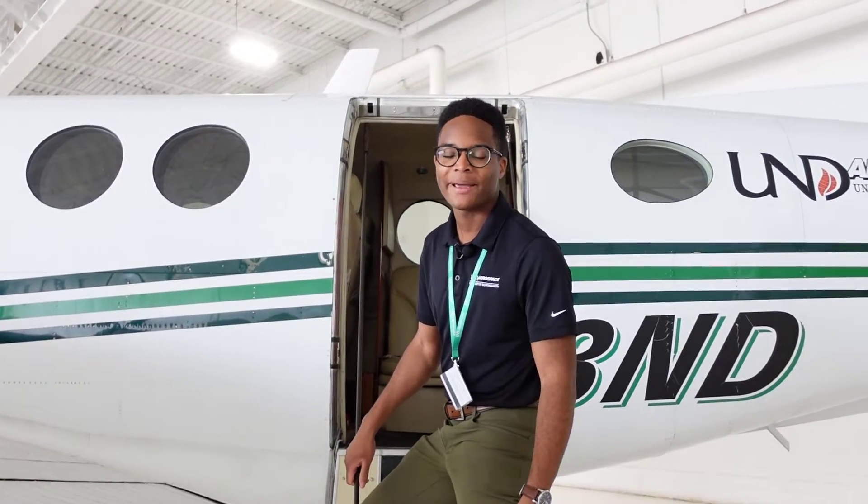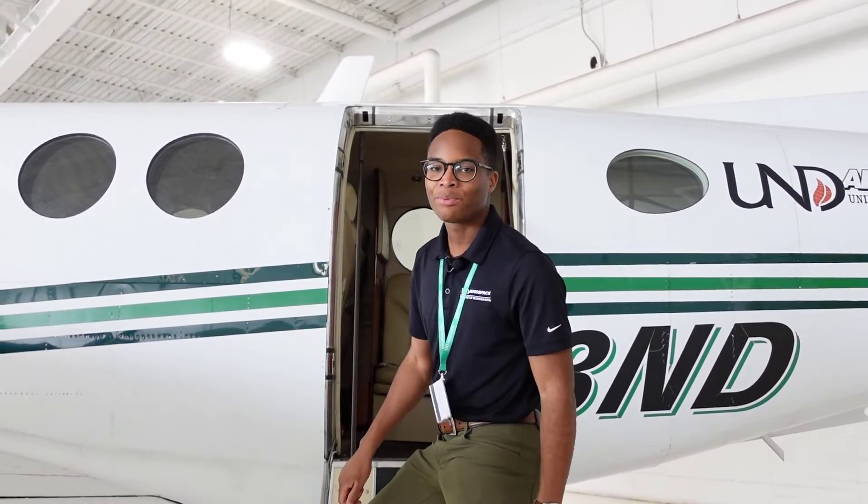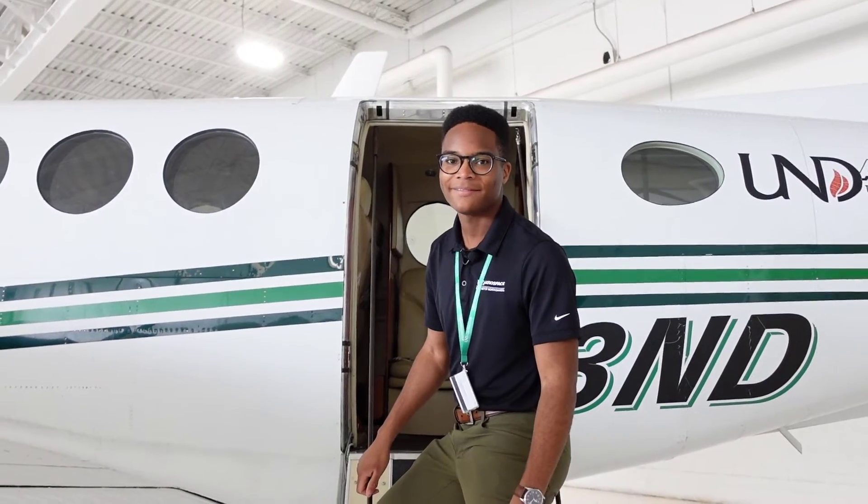Let's take a look inside the cabin. We just restored this not too long ago, so it's a pretty brand new interior that we have. Let's take a look inside.